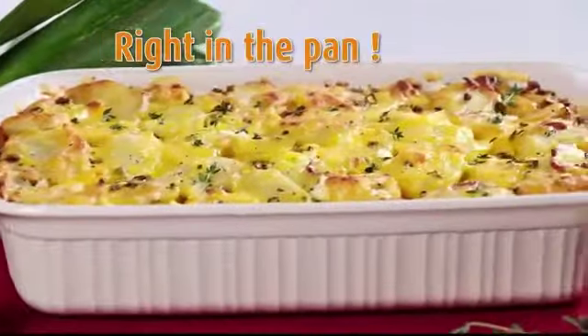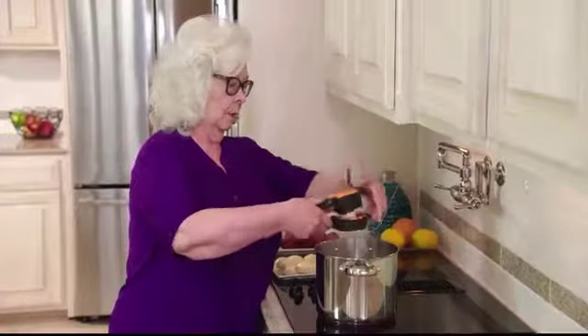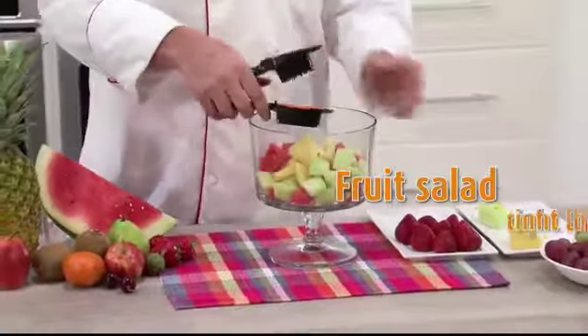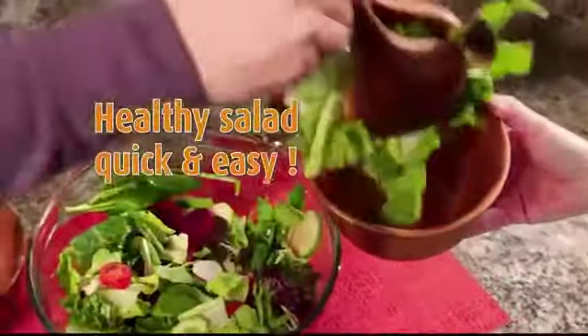Slice it and cook it right in the pan, right on your stove. Chop and slice right into the pot for a family-sized stew with no mess. Snap and slice a fruit salad for the kids right into the bowl in seconds. Slice up a healthy salad for a quick and easy meal on the go.